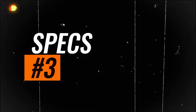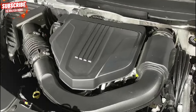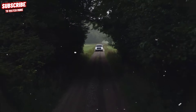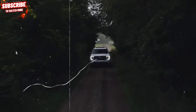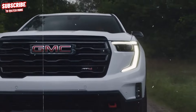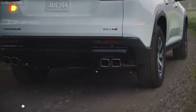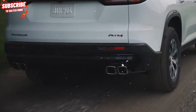Specs. The previous Acadia generation offered a turbocharged 2.0-liter four-cylinder and a 3.6-liter V6, but for 2024, GMC introduces a new turbocharged 2.5-liter four-cylinder engine producing 328 horsepower and 326 pound-feet of torque. Paired with an 8-speed automatic transmission, this engine is available with front or all-wheel drive options. The towing capacity with the new engine is up to 5,000 pounds when properly equipped.